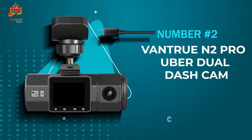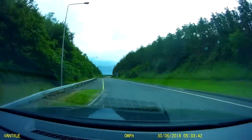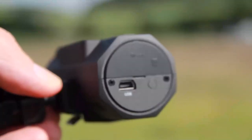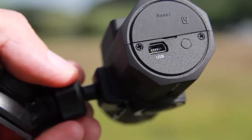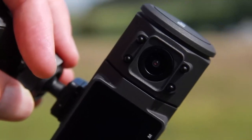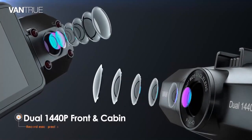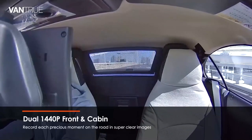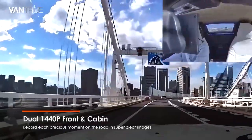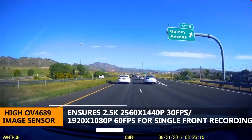Number 2: The Vantrue N2 Pro Uber Dual Dash Cam. This little gadget has been making waves in the rideshare and commuting community, and we're about to find out why. One of the standout features of the Vantrue N2 Pro is its dual-lens setup, capturing both the road ahead and the interior of your vehicle simultaneously in stunning 1080p resolution. With a wide-angle view, this cam ensures you've got clear evidence should anything unexpected happen during your rides. Switching to single-front mode, the camera elevates its game to 2.5K resolution, delivering sharp details and crisp visuals. You can even toggle to 60 frames per second for smoother video playback in high-speed traffic scenarios.